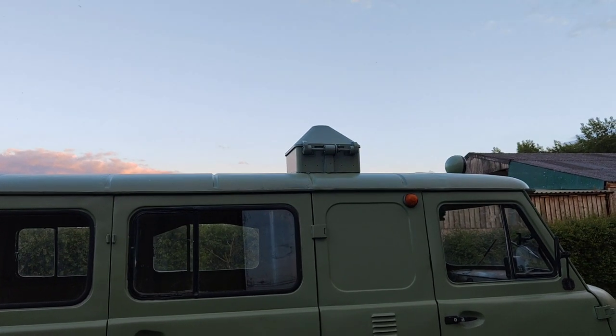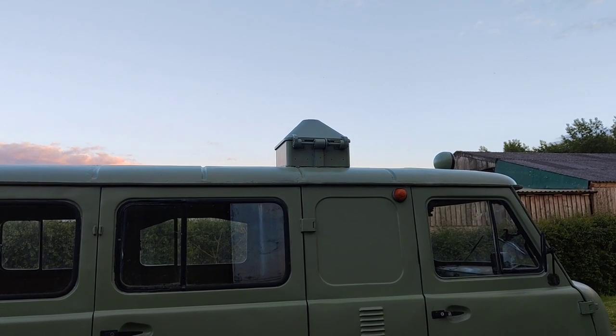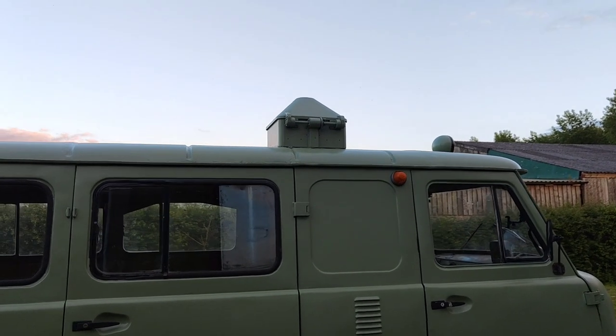The thing on the top — from what I've seen, the ambulances didn't come with these. I've seen another UAZ 452 with one on the top, so I'd imagine it was added when they were fitted out to be survey vehicles. I'll look into it and find out what it is.